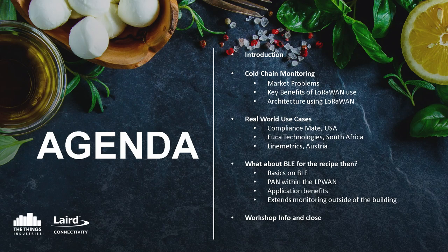We'll go over four key blocks within the talk today. One is to discuss what we mean by cold chain monitoring itself, why it's required, the benefits of LoRaWAN for that use case, and what the architecture stack looks like for LoRaWAN in cold chain. We'll follow that up with proof points and actual use cases from the US, South Africa, and across Europe.